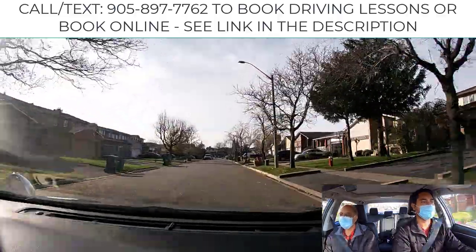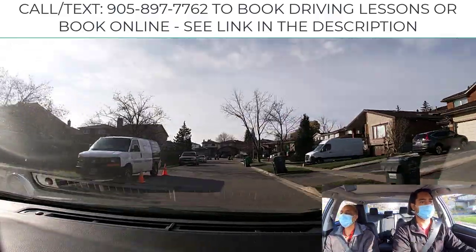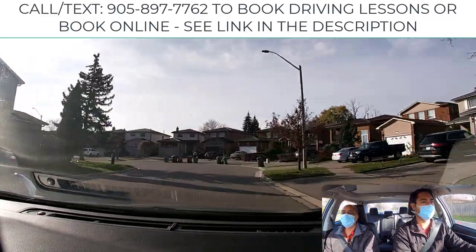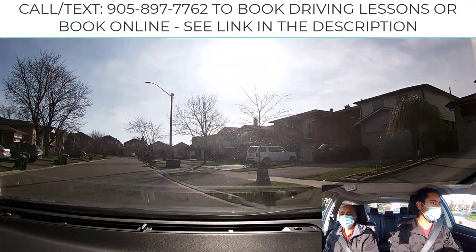A lot of people run off the road because they were driving too fast — that's why we say learn to negotiate the curve. Slow down approaching the curve, stay in your lane, and look in the direction where you want to go.